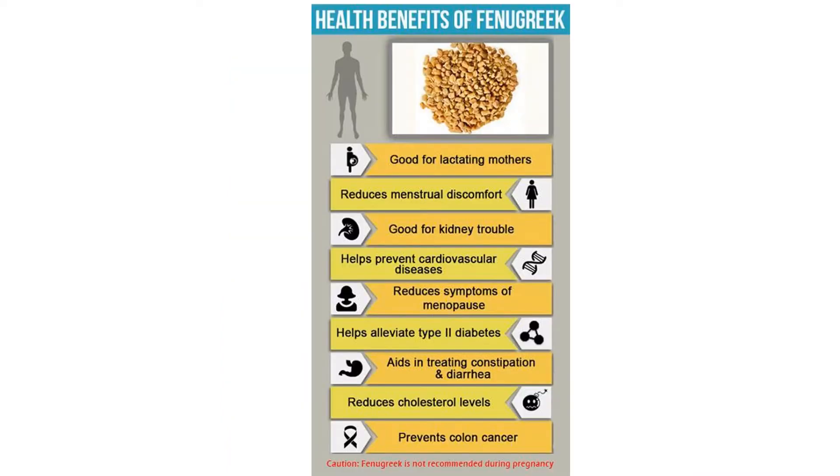Consuming fenugreek can help with digestive problems, low testosterone and arthritis. Currently, there's not enough conclusive evidence to fully support the use of fenugreek for any medical purpose.